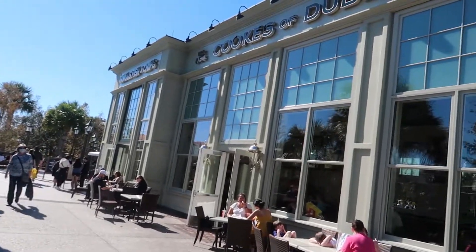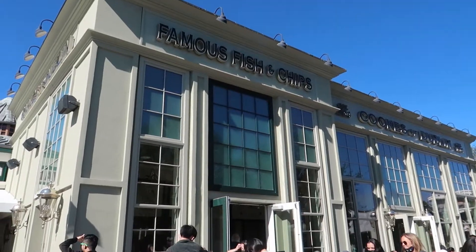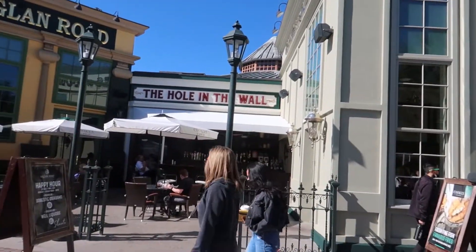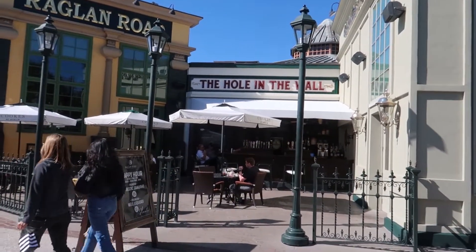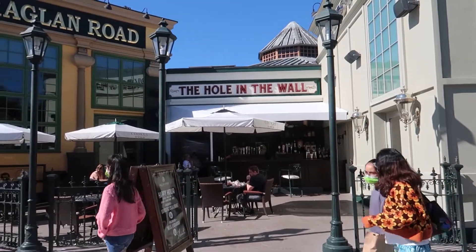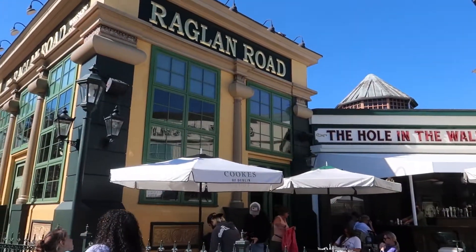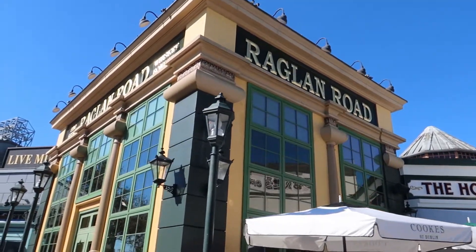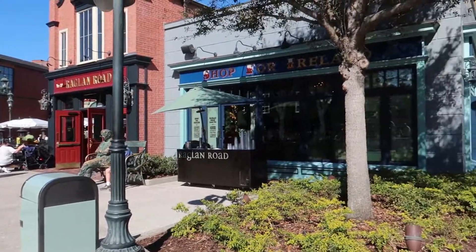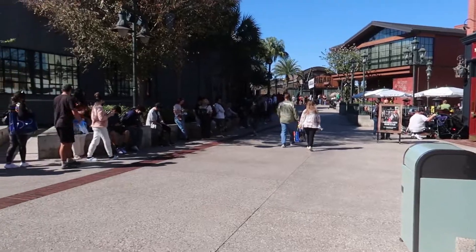Continuing down, to the right is Cooke's of Dublin — a quick service restaurant featuring Irish style food. They apparently have famous fish and chips here. This is actually one of three connected restaurants all run by the same people. In the middle is the Hole in the Wall, which is basically a bar where you can get some Irish beer. The third and final piece is Raglan Road — an Irish restaurant that also has its own shop.